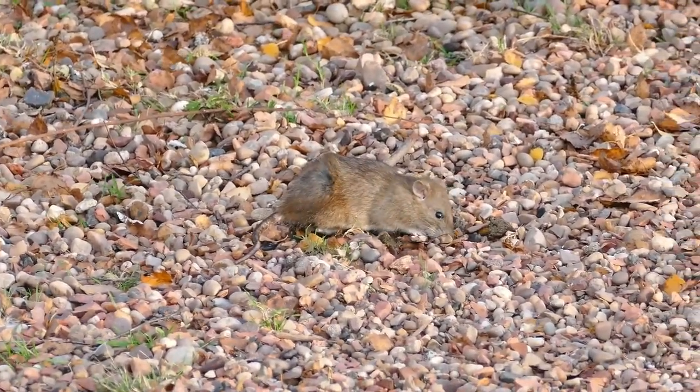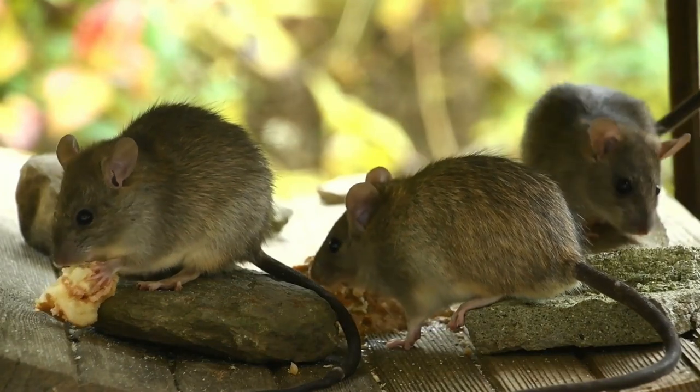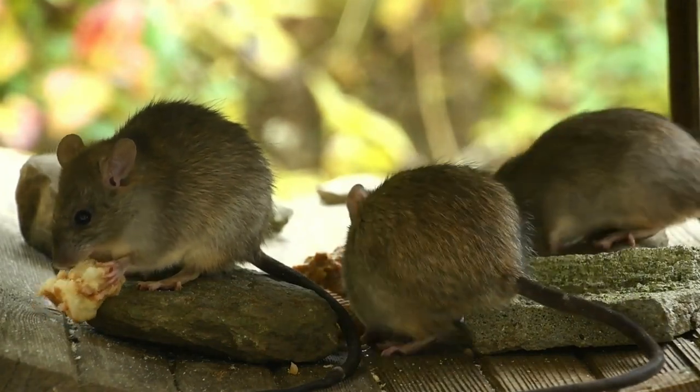Rats' excellent memory helps them to be able to map the room and remember all the routes they always take for a long time.